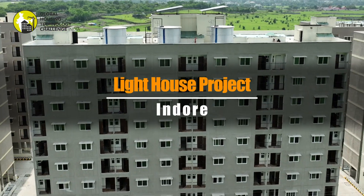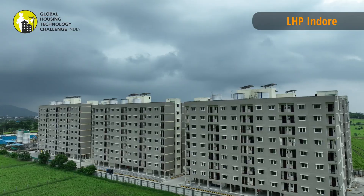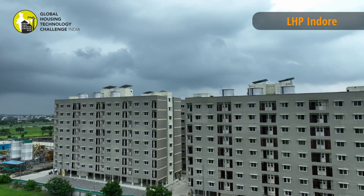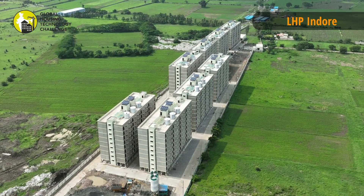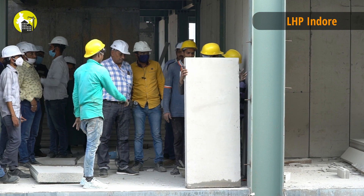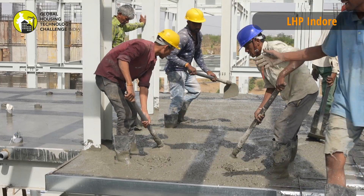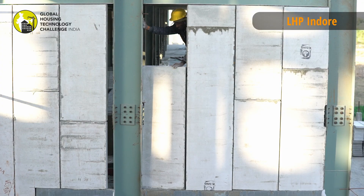The LHP at Indore with 1,024 dwelling units in S plus 8 configuration, along with all basic and social infrastructure facilities, is constructed at Indore. In this system, factory-made prefabricated sandwich panels made out of cement or calcium silicate boards act as wall panels. The panels having tongue and groove are joined together for construction of the building.